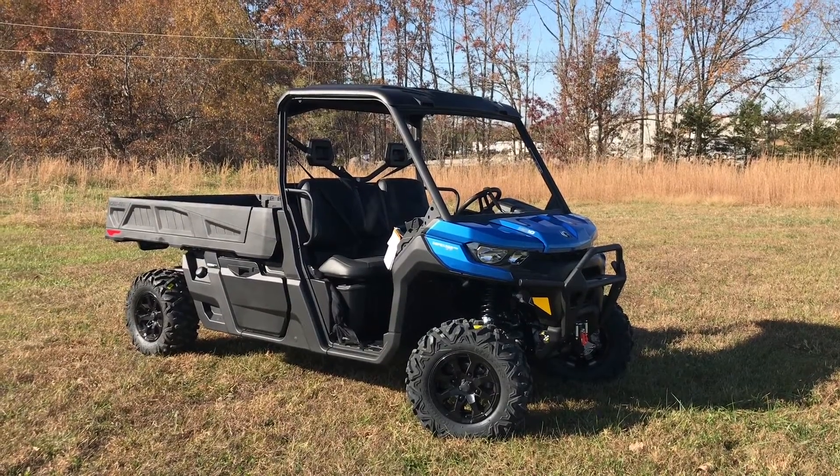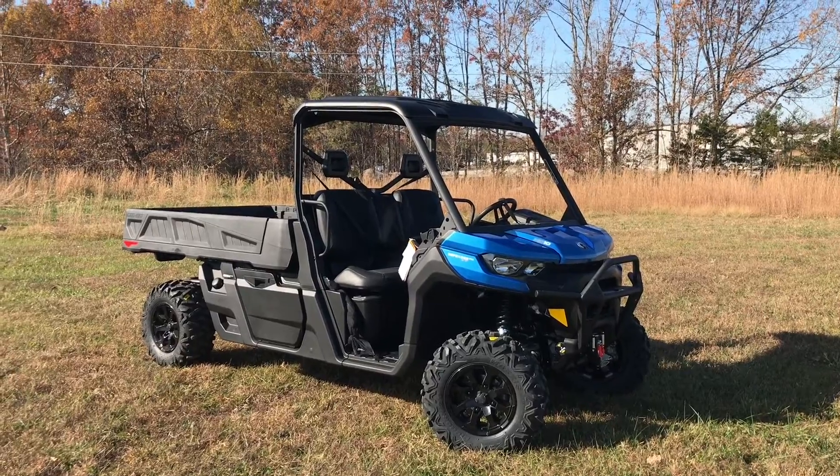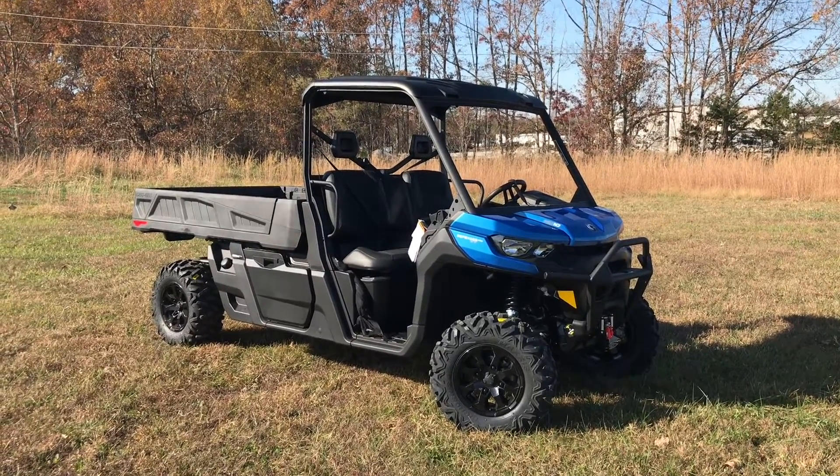How's it going everyone? Welcome back to the channel. Today we have a walk around video of this 2021 Can-Am Defender Pro XT.